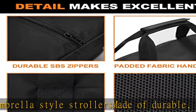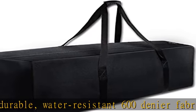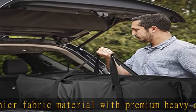Extra large zippered pocket for plenty of organization. Will protect travel accessories or your personal items against dirt and dust when not in use. The duffel bag folds into a flat, compact size for easy storage.